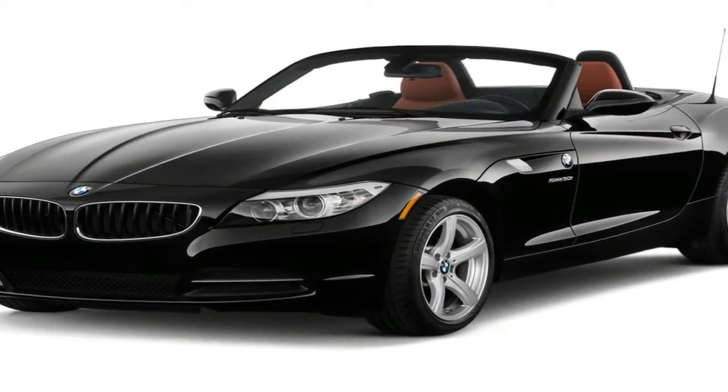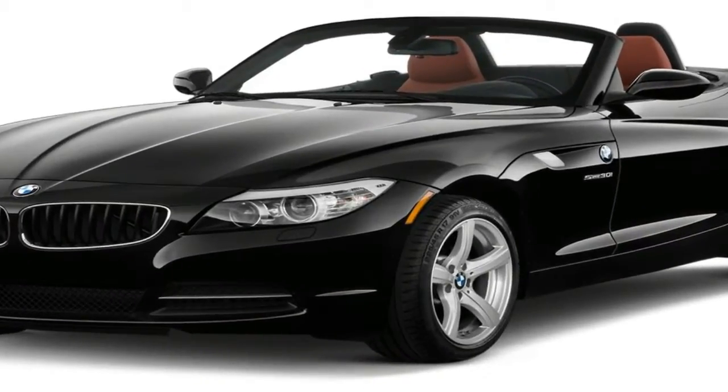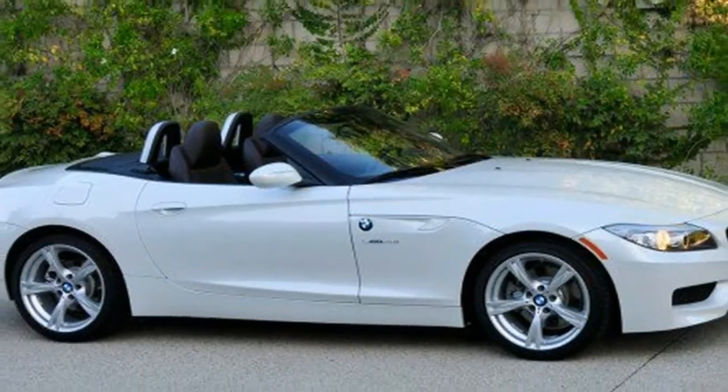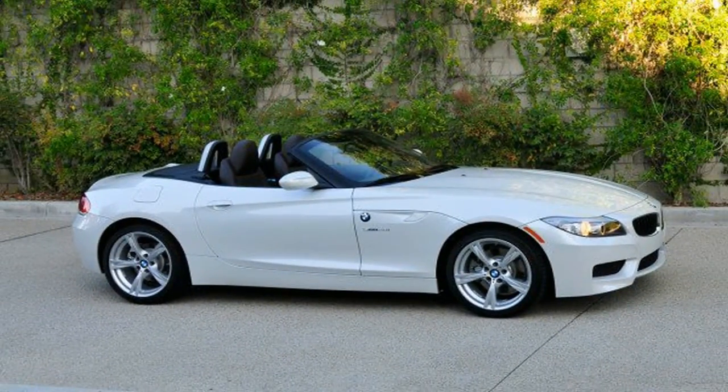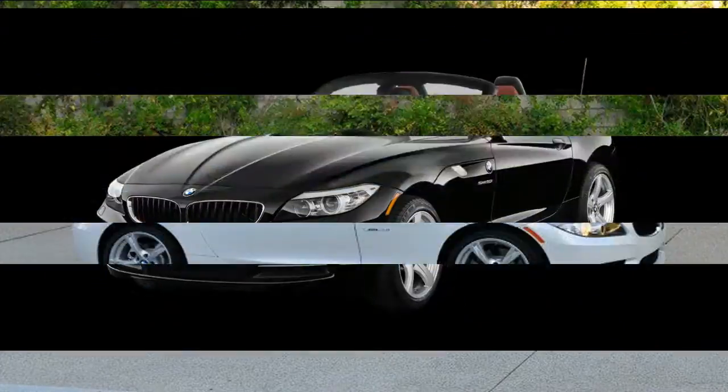BMW should have badged it the Z3. Why? Because the new Z4 is in many ways a reincarnation of the first Z3 roadster that rolled off the line at the automaker's Spartanburg, South Carolina factory back in the mid-1990s.